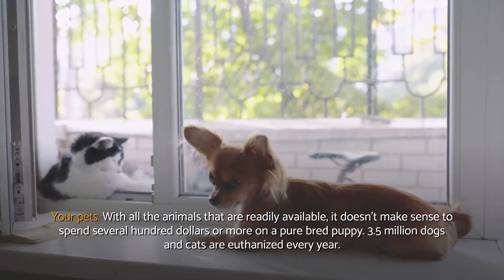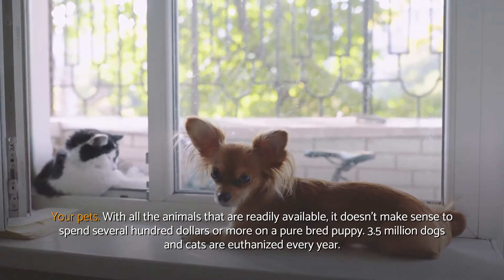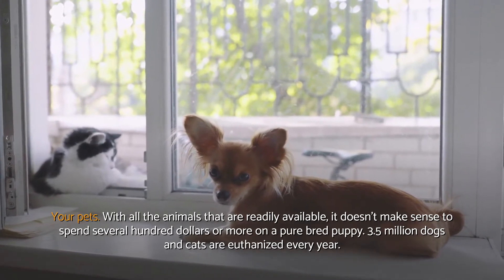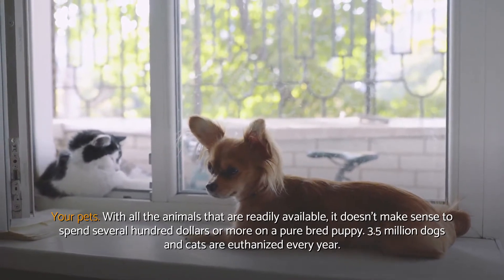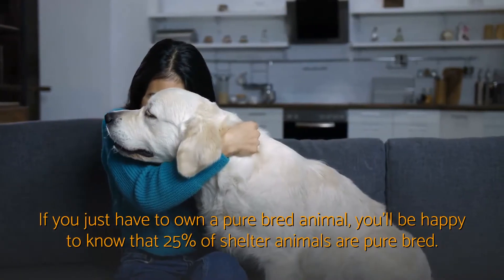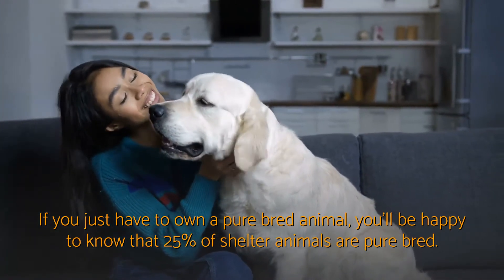Your pets. With all the animals that are readily available, it doesn't make sense to spend several hundred dollars or more on a purebred puppy. 3.5 million dogs and cats are euthanized every year. If you just have to own a purebred animal, you'll be happy to know that 25% of shelter animals are purebred.